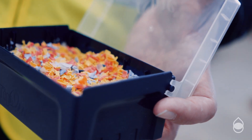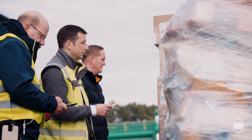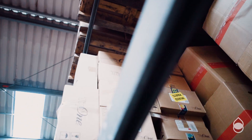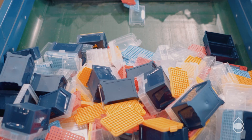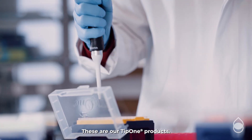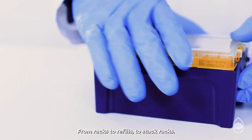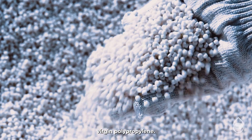Do you know what this is? Let us take you on a journey. These are our Tip 1 products. From racks to refills to stack racks, all components are made from high quality virgin polypropylene.